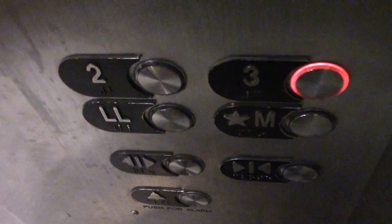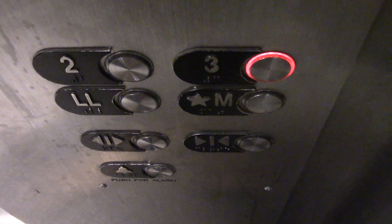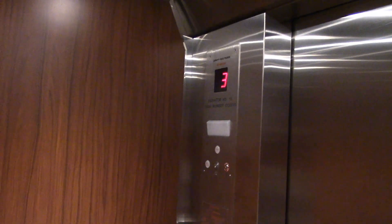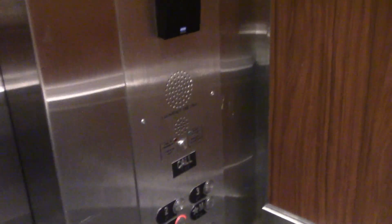These may not be the original cabs, but they're pretty nice. These are Otis Micromotion fixtures. That's an HID card reader.